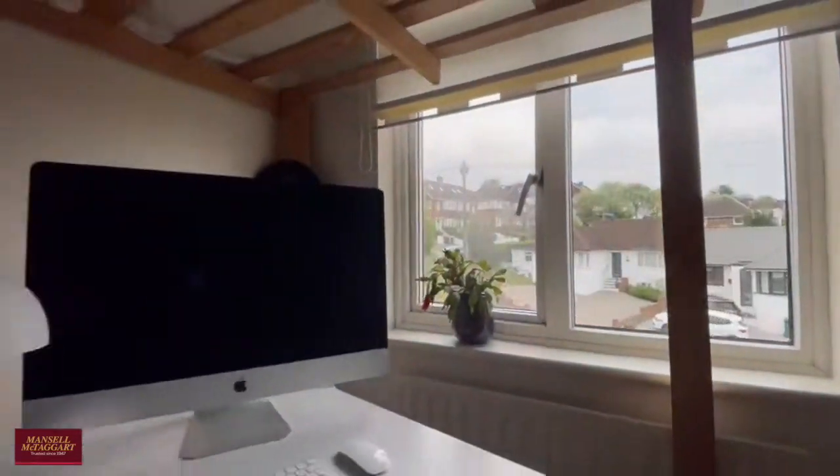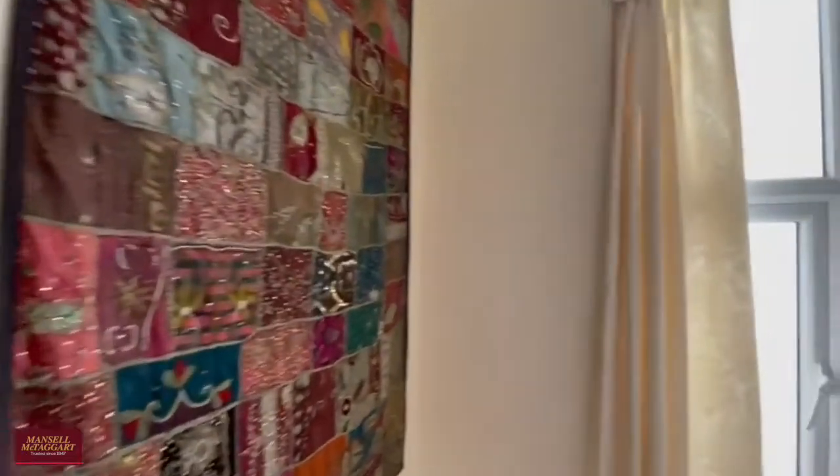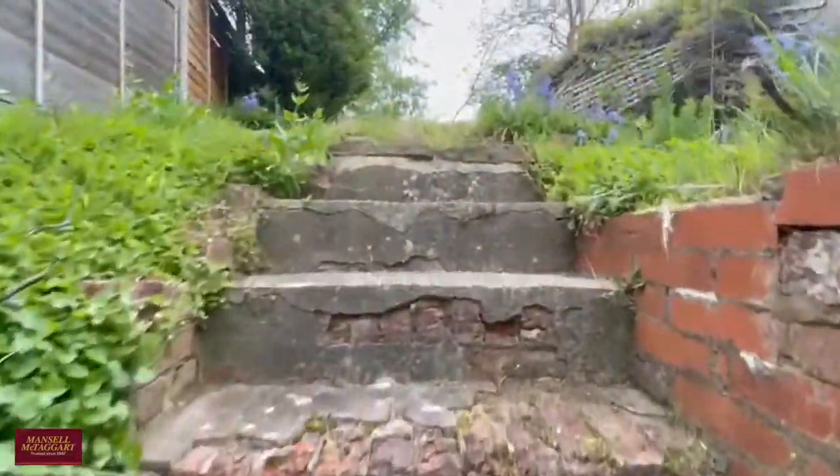Let's head out into the garden and have a look around. There's a slight area of patio to the rear with plenty of space to put a small table and chairs, or even a barbecue.